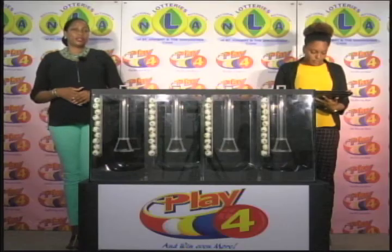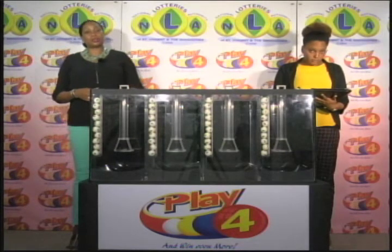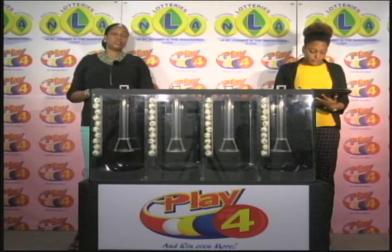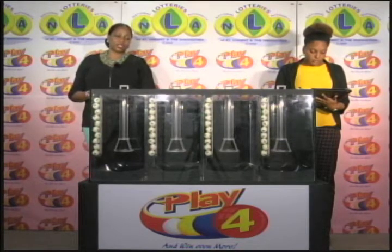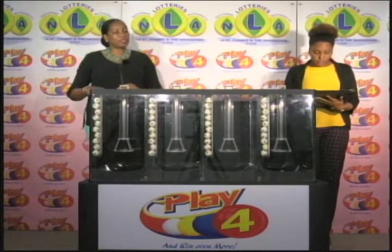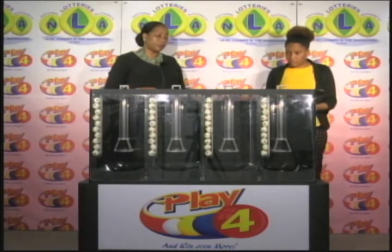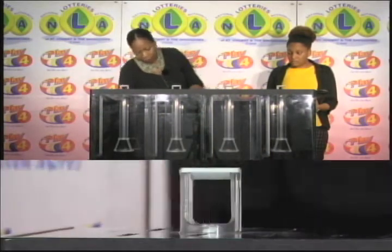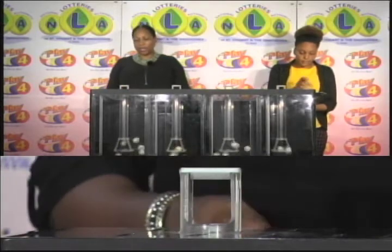Welcome back to the Play 4 draw. Play 4 is a fixed price game that is drawn Monday to Saturday at 9. Witnessing our draw this evening is Ms. Recia Cormenbach from the auditing firm of BDO. All eligible tickets should be dated the 1st of September 2017. We have 10 balls in each of the staging tubes numbered from 0 to 9. These balls were checked and verified by our auditor. I will now let them into the mixing chambers and get the machine going.